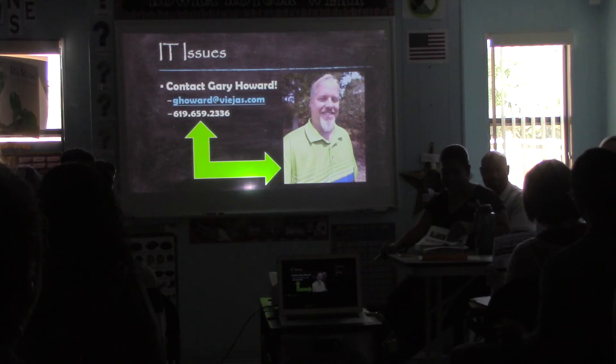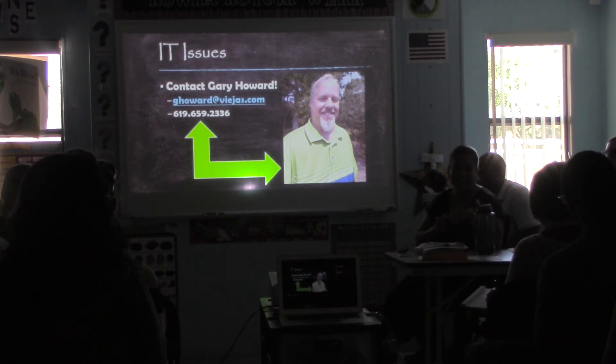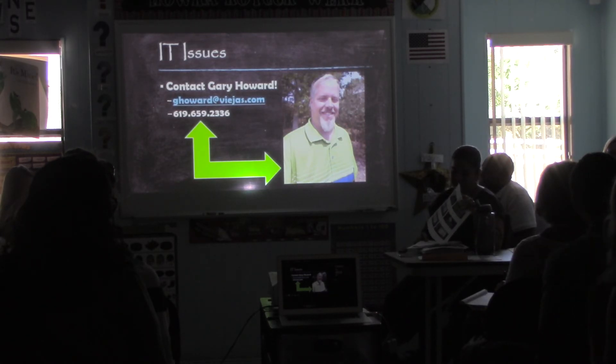IT issues — it's inevitable. The printers, the computers, everything. There are going to be issues at some point with the Wi-Fi. Honestly, I have no clue how to help you with this, so don't come to us — we're not going to be of much use. Contact Gary Howard. He is over at the IT center just right across the way by the high school center — he's the director of IT. There's his email and phone number. If you're not getting a quick response by the next day, get me in the mix. Shoot me an email so I can follow up with him directly.